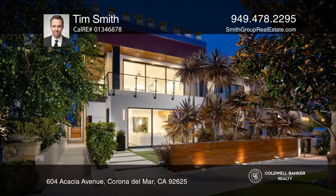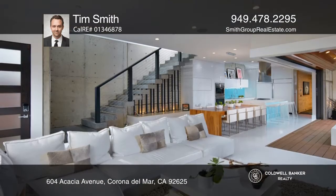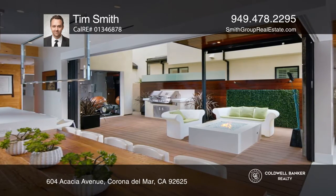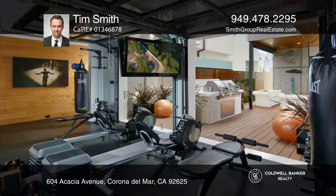This ultraluxe dwelling abounds with exquisite details throughout. Idyllic for sophisticated entertaining, accommodations comprise of a primary suite, a secondary ensuite bedroom, a gym area, an office or optional third bedroom, a rooftop deck, and two full and two half baths.